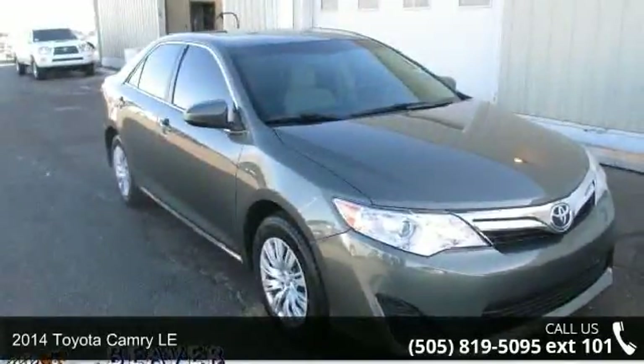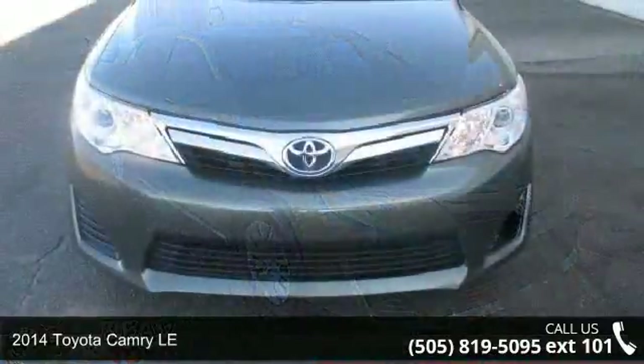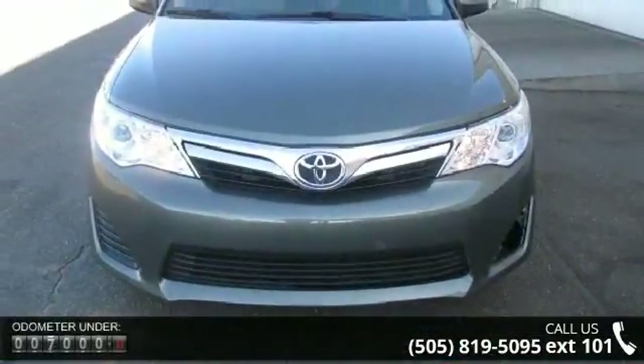Presenting the 2014 Toyota Camry LE. This may be the set of wheels you've been looking for. Enjoy these notable features: